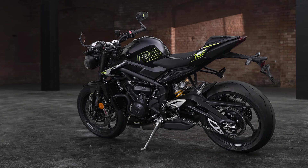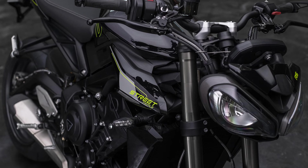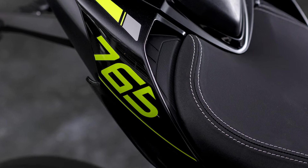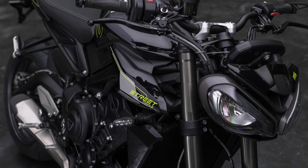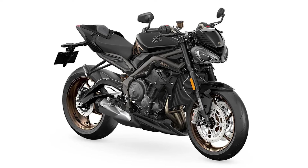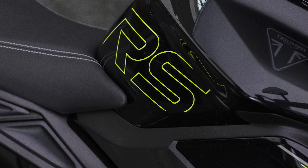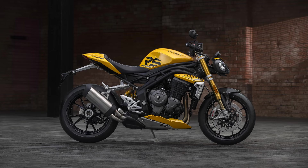There haven't been any C's yet — nothing bad! The Street Triple RS is now available in Phantom Black with graphics and logos in Triumph Racing Yellow. It doesn't really fit the press release's theme of bold new color schemes since it's mainly the graphics rather than the color itself. It still looks cool, but not as cool as when they did one with bronze wheels a couple of years back. Going to put that at a B.